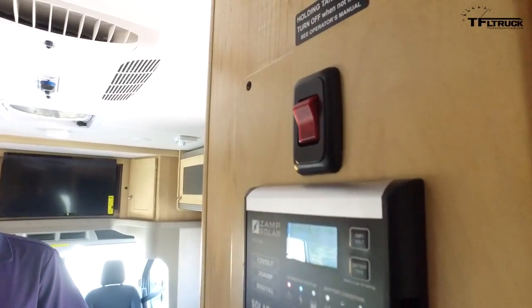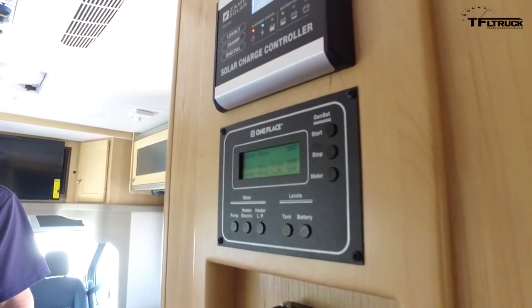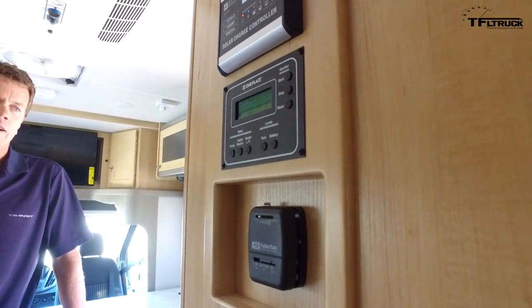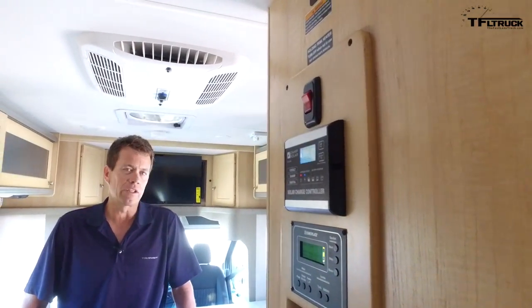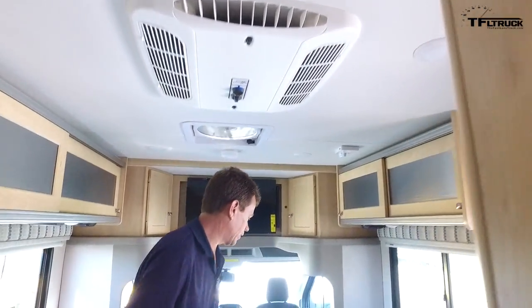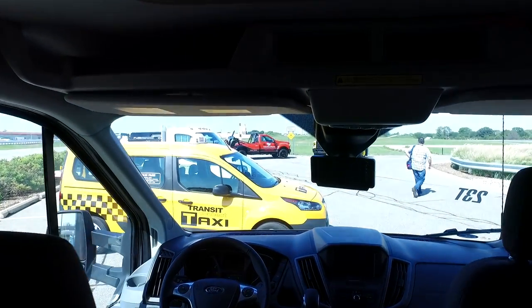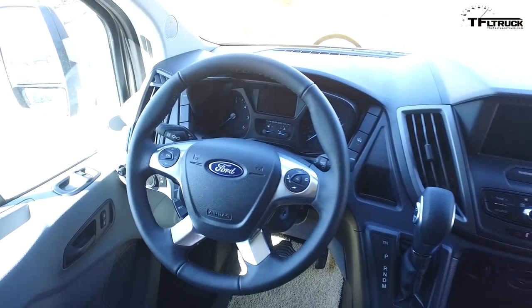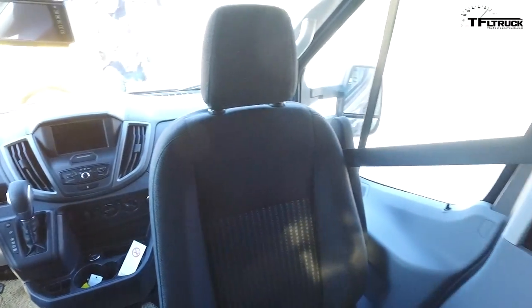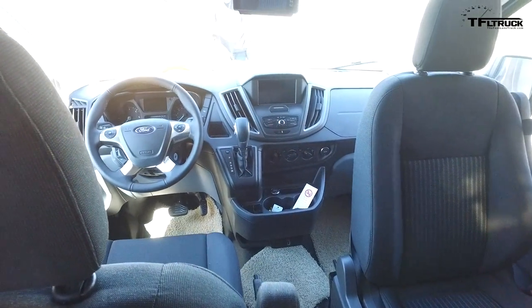It has solar panels on top — it's charging right now, and the fans and lights are all being run off that. A lot of the consumers interested in these smaller Class C's and Class B's are really interested in the technology, innovation, and quality of materials. By using the new modern Transit you can get the benefit of Sync 3, SiriusXM Travel Link, navigation, and really the driving dynamics and fuel efficiency built into the all-new Transit launched in 2015.